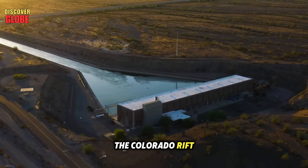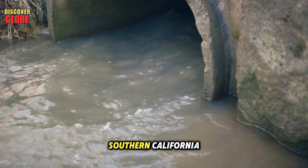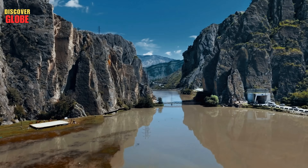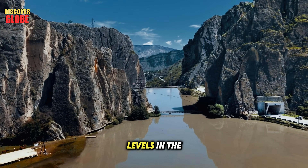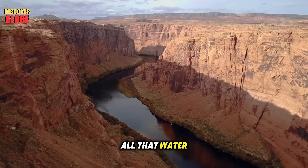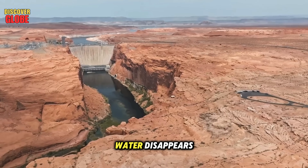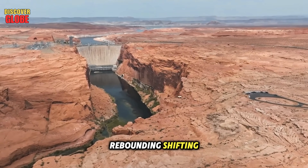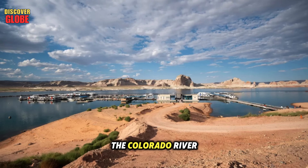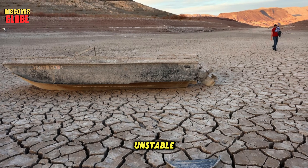Even more worrying, the Colorado Rift runs close to the Hoover Dam and major water pipelines serving Las Vegas and Southern California. A strong quake here could cause massive damage. Scientists now think the falling water levels in the river and reservoirs might be part of the problem. For centuries, the weight of all that water pressed down on the land, keeping faults stable. But as the water disappears, the ground is rebounding and shifting, and that may be reactivating the fault. The Colorado River crisis isn't just about drought — it's about the ground itself becoming unstable.